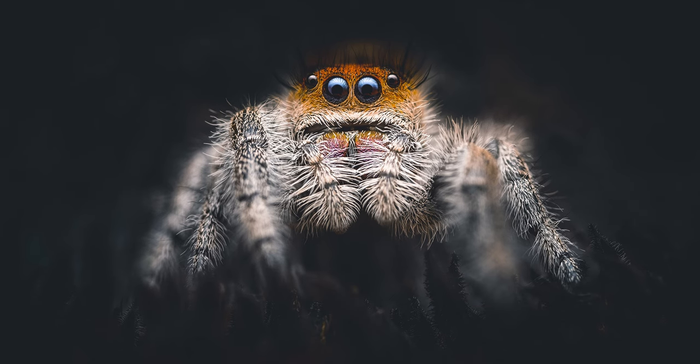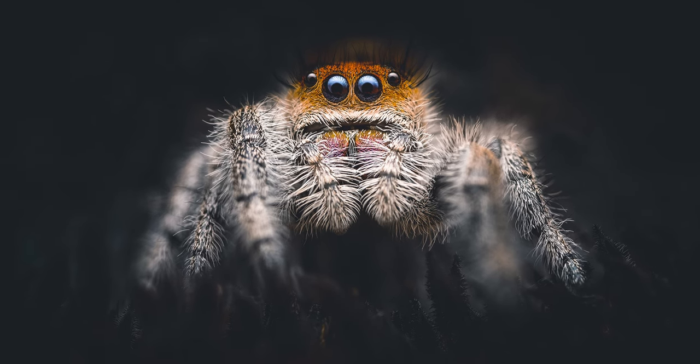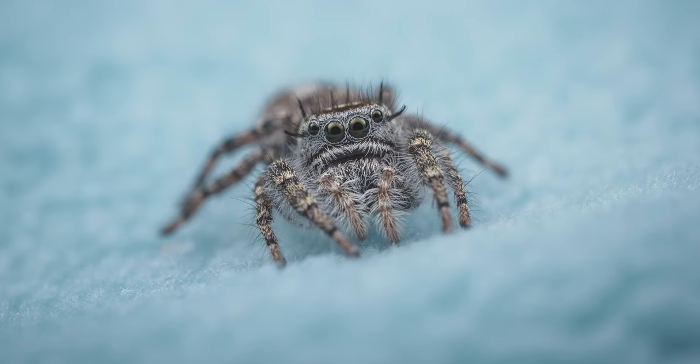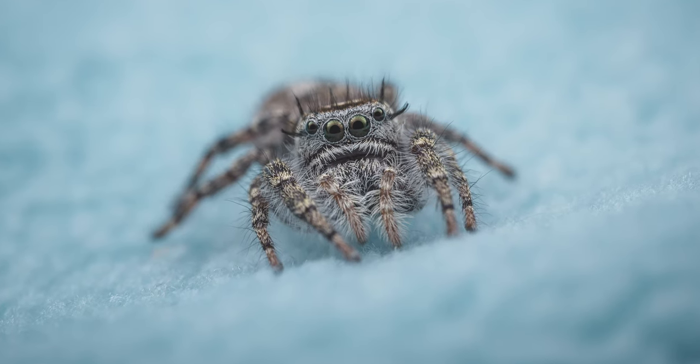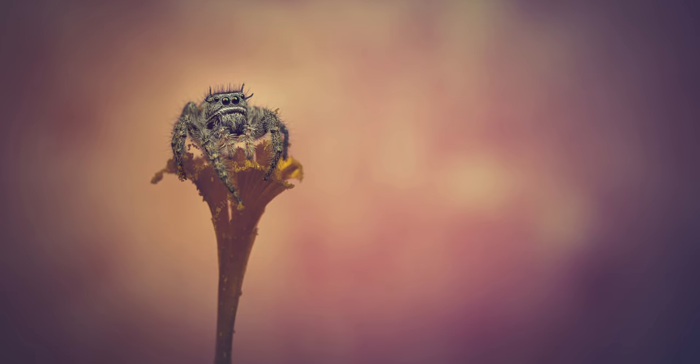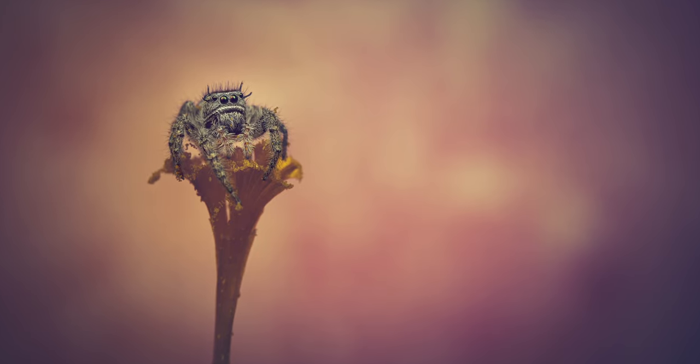Check out some of these examples here — you can clearly see the portfolio worthy images compared to a snapshot that I might put on social media. There's just something there that's hard to explain. You just feel something when you get home, you get excited seeing the image on the back of the screen, and you're excited to get home and start editing it.